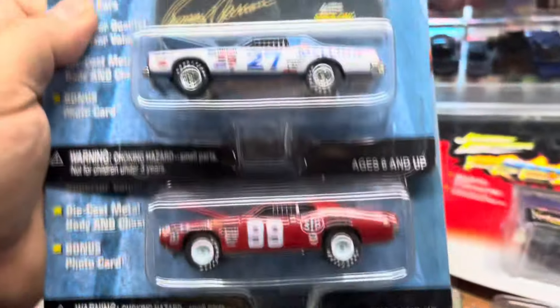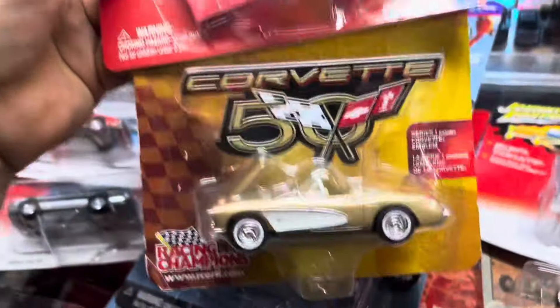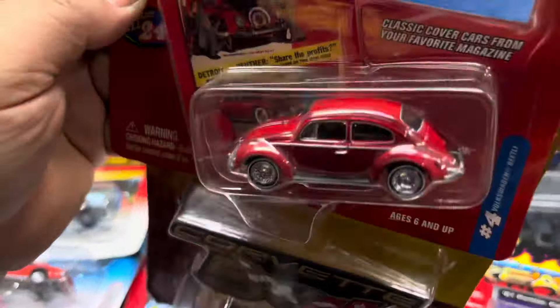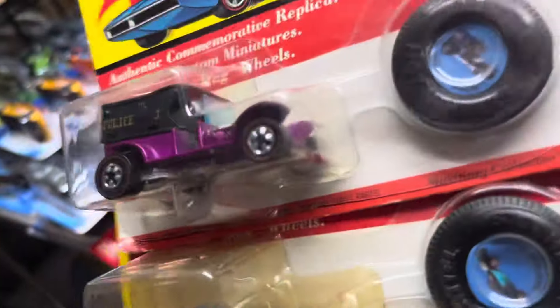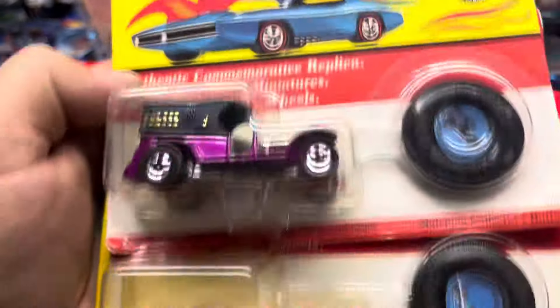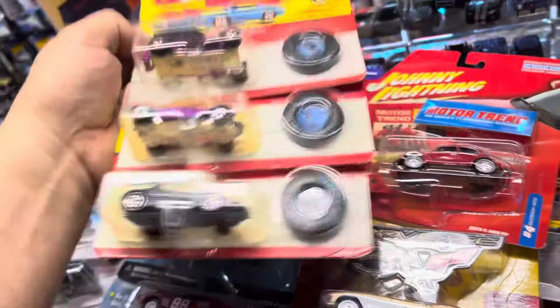Oh what is this — look at that stock cars, nice, I like those wheels. Chevy Corvette and a Volkswagen Beetle — nice color, like the wheels. And Hot Wheels — look at that, this is the 25th Anniversary of Hot Wheels, which is already 30 years old probably. That's pretty cool.